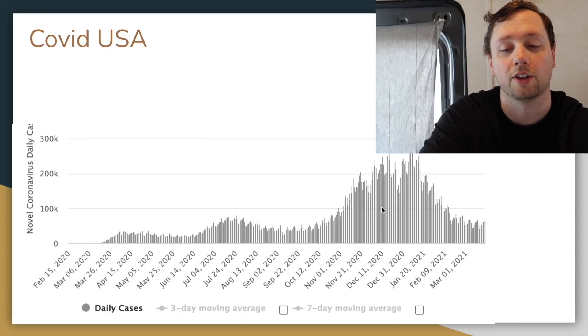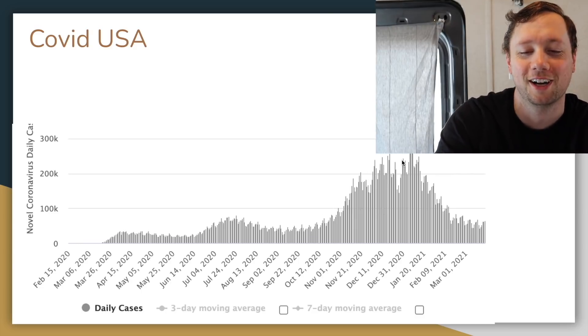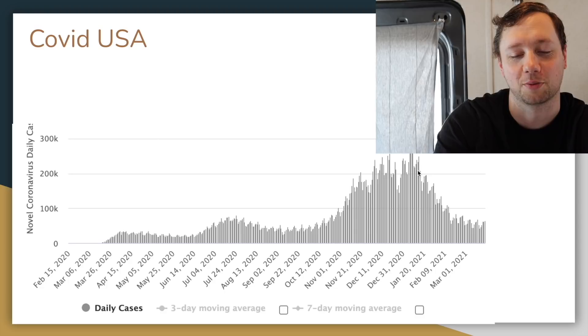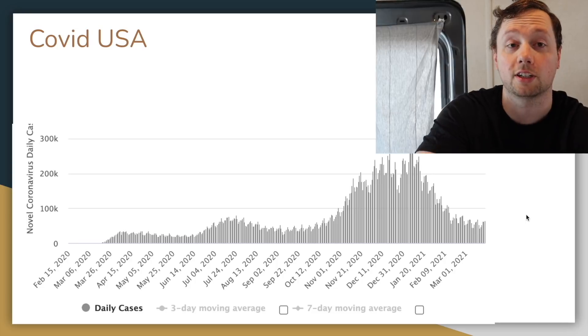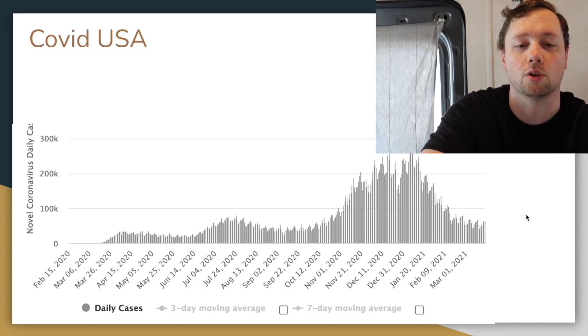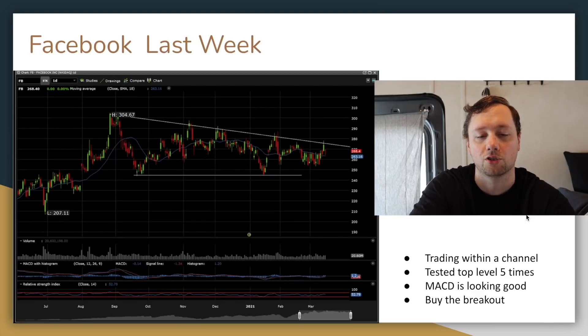Let's talk about COVID — so far things are looking pretty good. COVID numbers are down on a daily basis, week over week, which is really nice to see, and it looks like the vaccine rollout is going pretty smoothly as well.